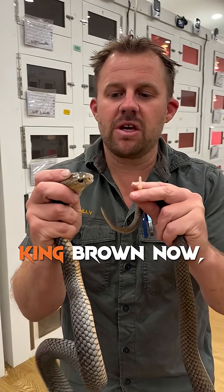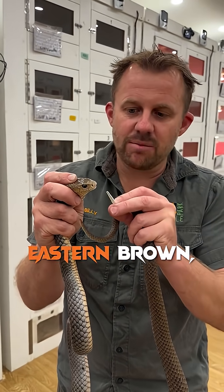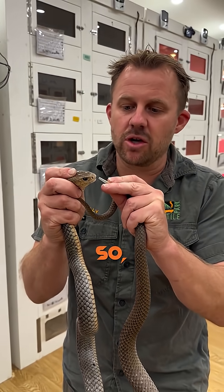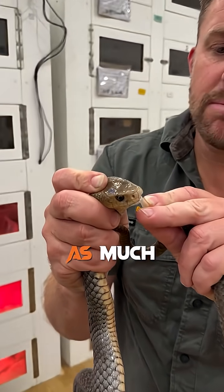To put things into perspective, if I was to milk a king brown now, I'd probably get 350 milligrams of venom. When I milk this eastern brown, I'm probably going to get anywhere between 10 to 15 milligrams. So because it's so small, it's really important we get as much as we can.